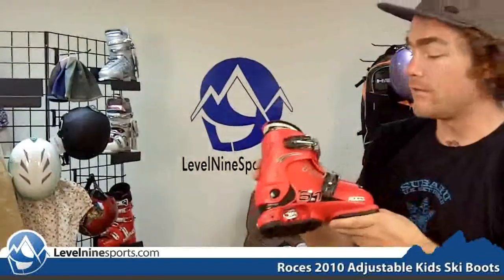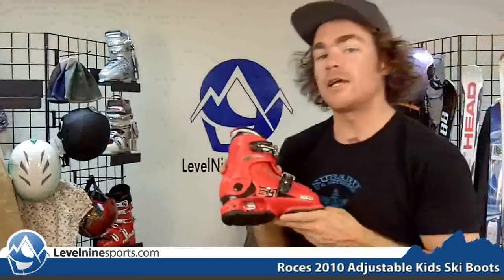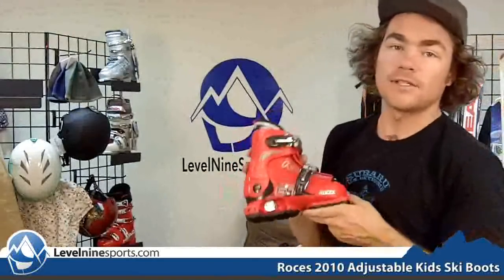These boots we've been having very much success with and are a great product for your kids to learn how to ski. You can find lots of great kids' learning ski products at level9sports.com.